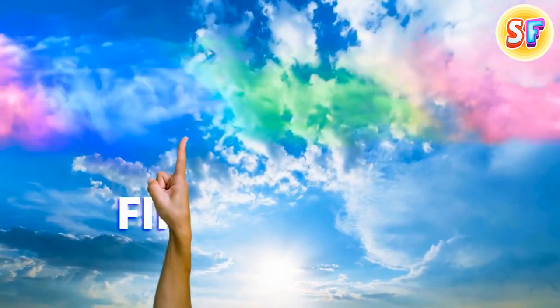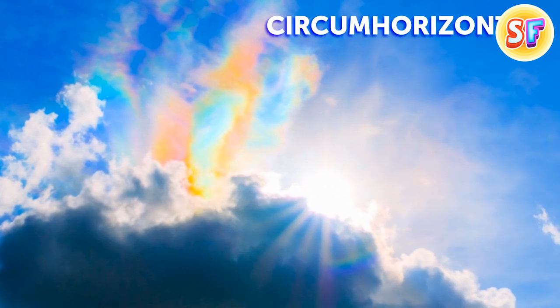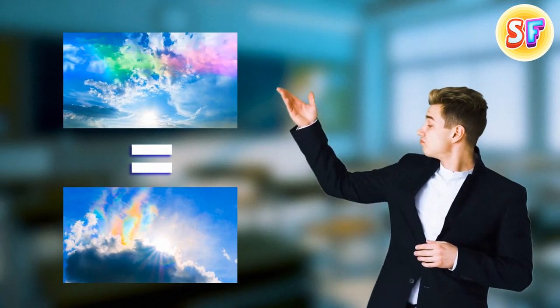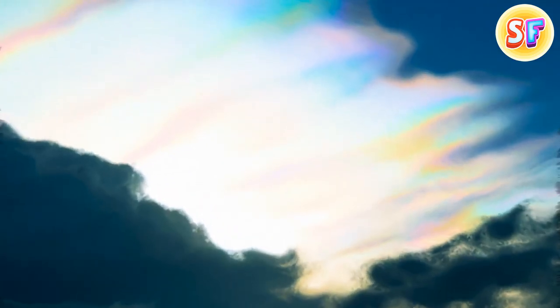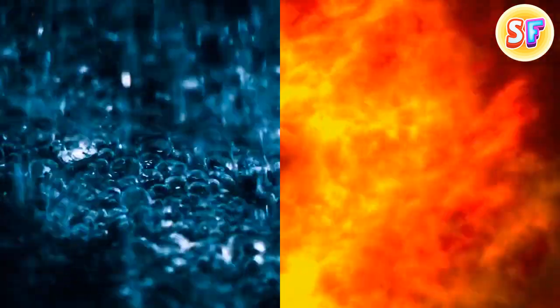Hey, ever heard of a fire rainbow? Yeah, me neither. How about a circumhorizontal arc? Didn't think so, but just so you know, they're one and the same thing. At first glance, it looks like a painting, or like a rainbow-colored splash in the sky. Despite the name, they have nothing in common with either fire or rain.